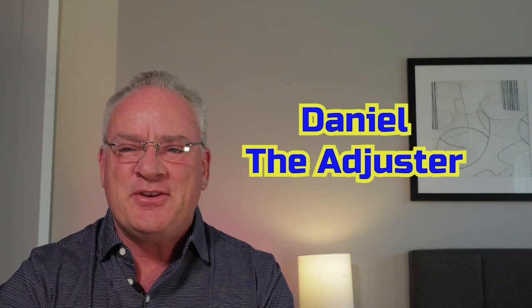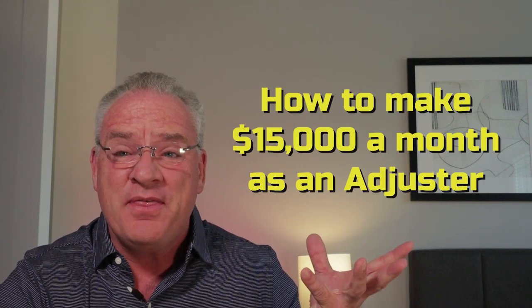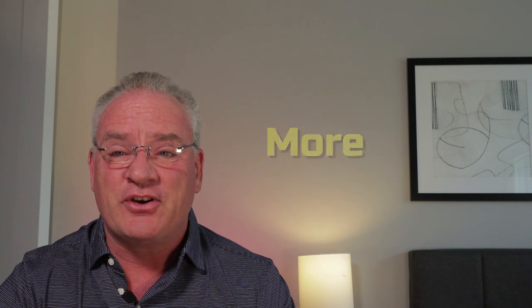Hey there everybody, this is Daniel the Adjuster and we're here to tell you how you can make $15,000 a month as an adjuster. You're like, you're crazy man, there's no way you can make that much money. Well, let me tell you, you can make $15,000 and more as an adjuster. So let's do the math and I'll show you how.